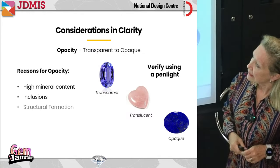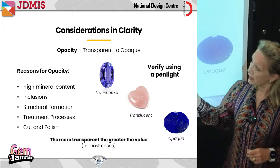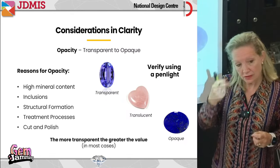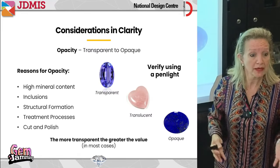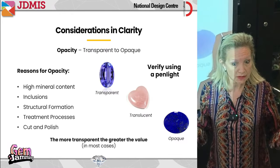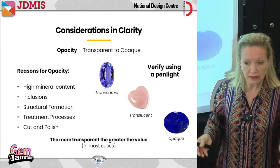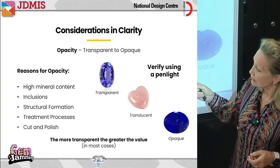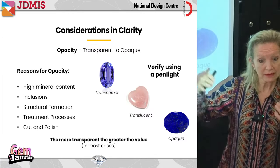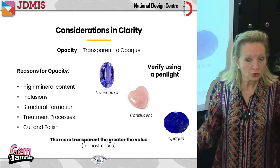Why would something be opaque? Even a transparent material can become opaque if it has minerals in it, lots of inclusions, something to do with its structural formation, a treatment, or even the cut and polish. In most cases, the more transparent a gem is, the more likely it's going to be more valuable. You never see lapis or malachite reach the kind of prices that ruby or sapphire reach.